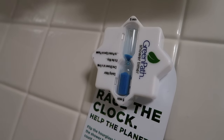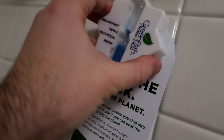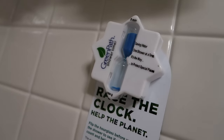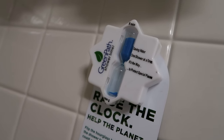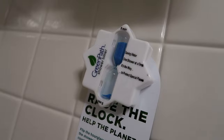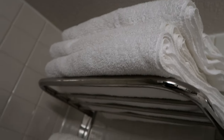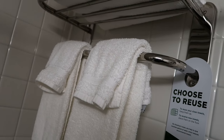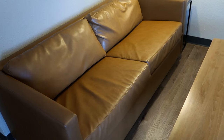Something I've never seen in any hotel before is this little timer on the shower wall — it's an hourglass. You flip it upside down and it runs for approximately five minutes. The idea is if you beat the timer in and out of your shower, you've saved a significant amount of water. Plenty of towels can be found at the top of the shower, including some hand towels on the rack below.